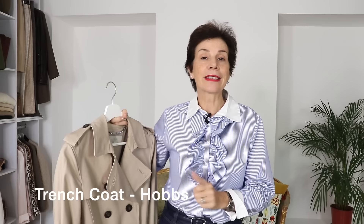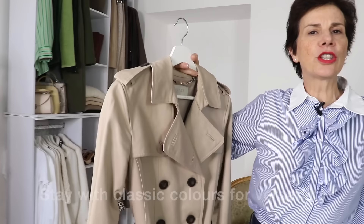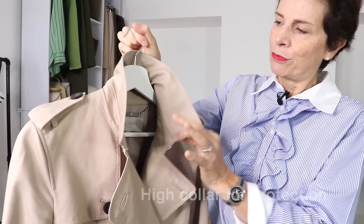First of all, the color is classic — you have trench coats in black, in beige, or in navy. It is better to keep it in one of the classic colors. So let's have a look at the trench coat. How is it made? First of all, you have a collar that you can put up like this around your neck.